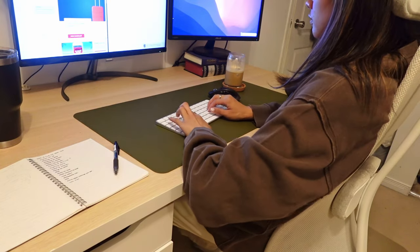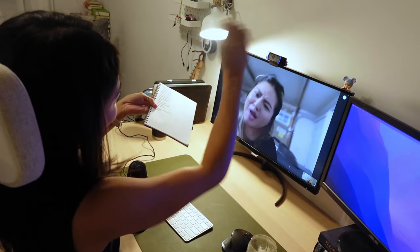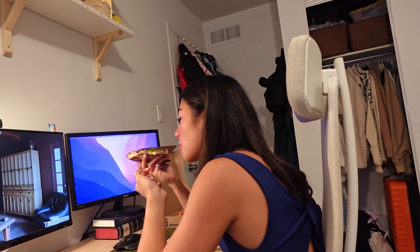So that was my desk — this is where I spend all of my time studying, answering emails, attending meetings, sometimes eating, and then more studying. And with that, that brings us to the very last part of the room tour: my bed.